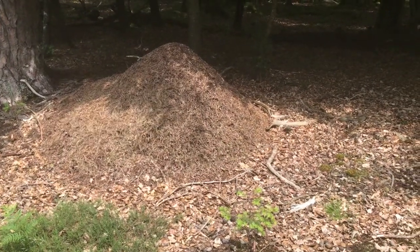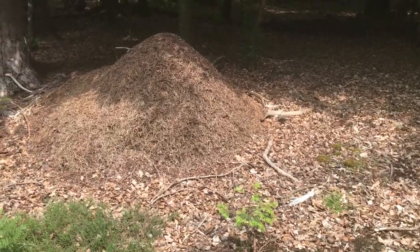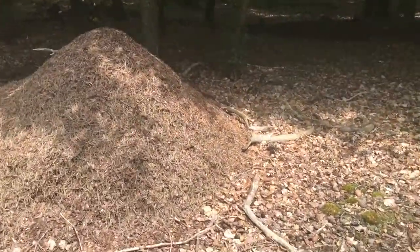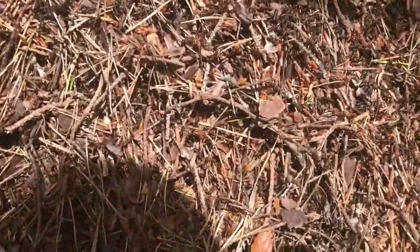Hi guys, I'm in the forest and here is a giant wood ant nest — it is really tall, it might not look that tall on camera but it is really, really tall, possibly the largest wood ant nest I've seen. I was looking up here and I actually saw some winged ants, or alates.